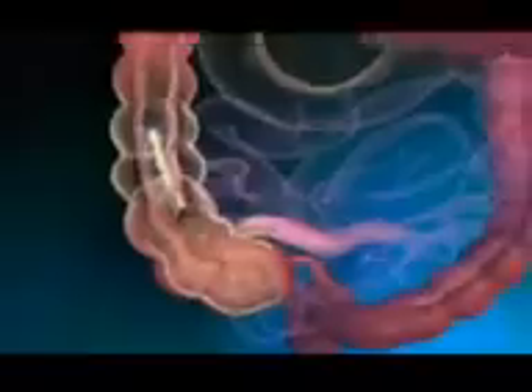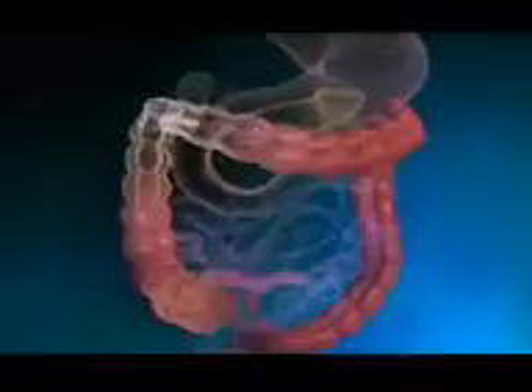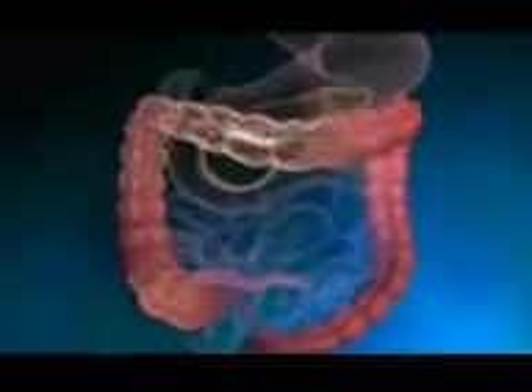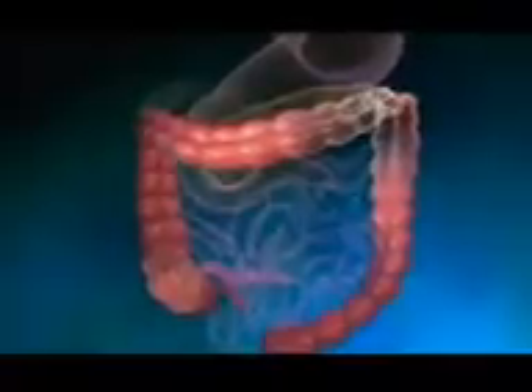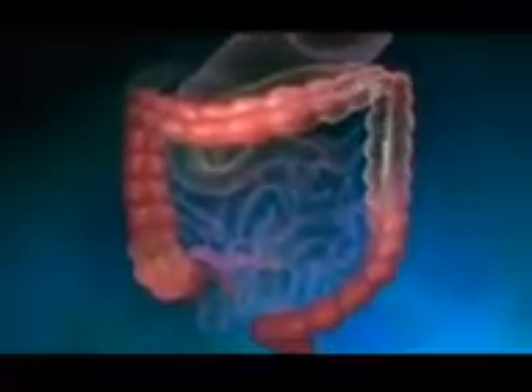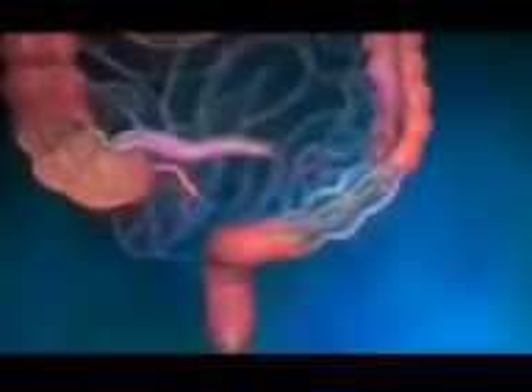Very little digestion occurs in the large intestine. Undigested chyme that enters the large intestine is considered waste. The waste becomes more and more solid as it passes through the large intestine because water is continuously being reabsorbed from the waste.